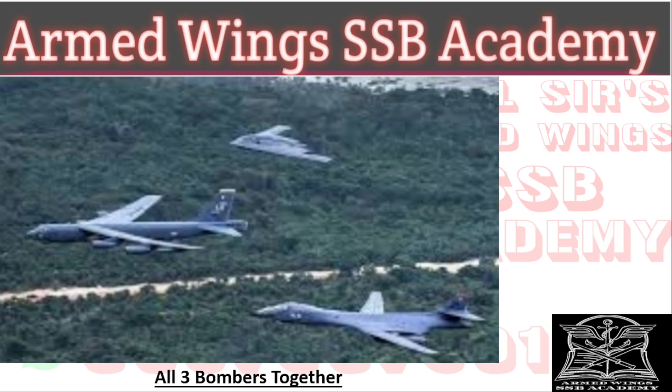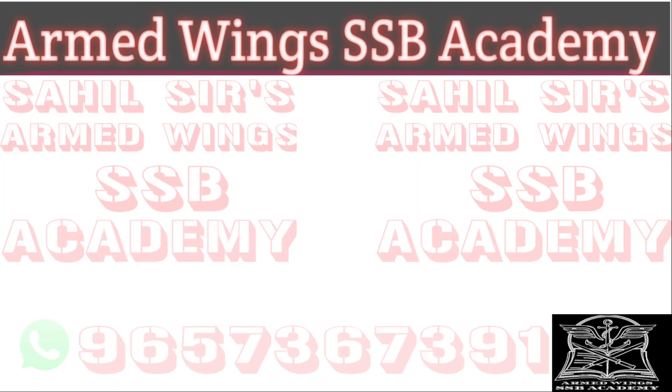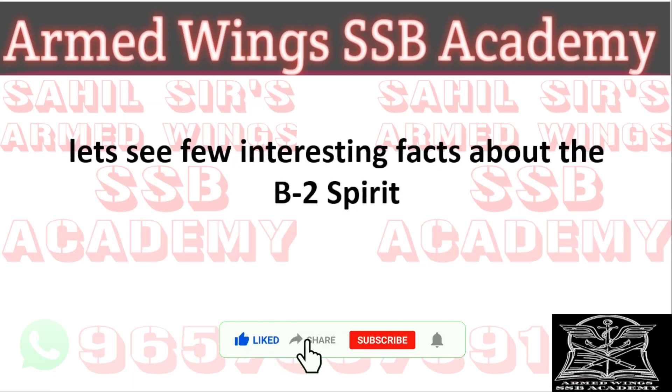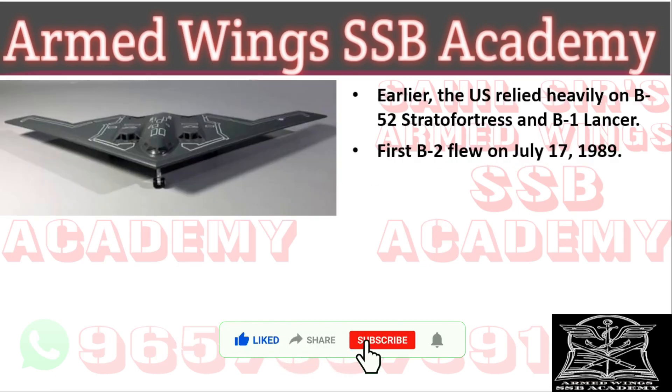These are the three main bombers of the United States Air Force flying together. We have already studied two in the previous two videos. Earlier, the U.S. relied very heavily on the B-52 Stratofortress and the B-1 Lancer for bombing missions, but it felt the need for a more modern and sophisticated aircraft, and that's when the B-2 was designed.